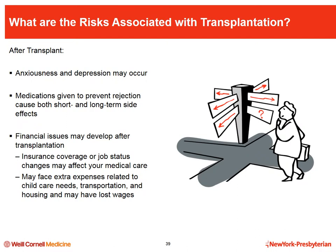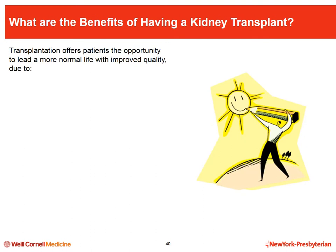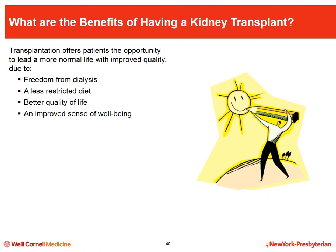Changes to insurance policies or jobs require careful consideration, since medications and follow-up care are expensive. Your recovery period may affect your finances due to increased child care costs, transportation, and lost wages. It is also very important to understand that transplanted organs do not last forever and repeat transplantation is often necessary, particularly for people whose first transplant occurred at a younger age. Therefore, it is very important to stick to your medication and follow-up regimen to keep your transplant working for as long as possible.